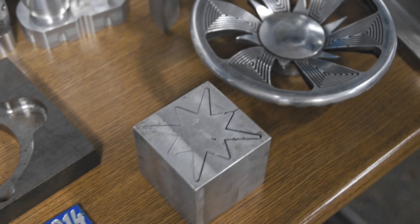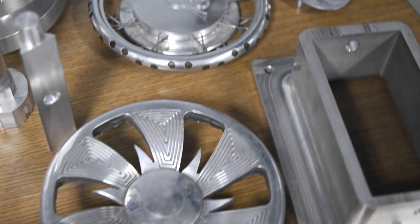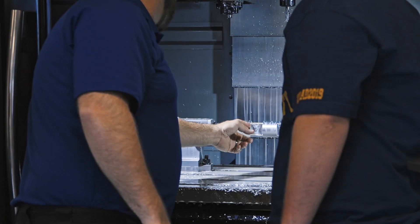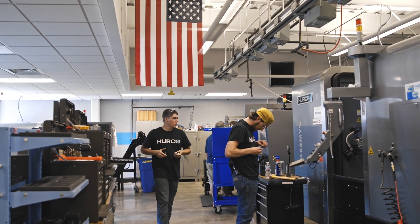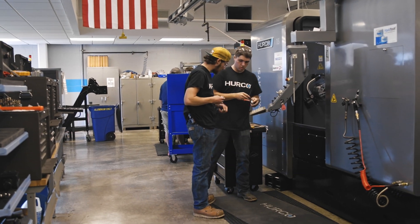We do a mixture of both NC programming and conversational programming on the Hurco control. We show them everything and hope that they can figure out subjectively which one of those avenues they need to take at any given time. After using the Hurco control for a few years teaching with it, it's been a great teaching tool compared to some of the other equipment we were using in the past.